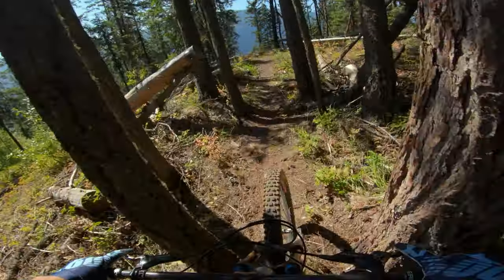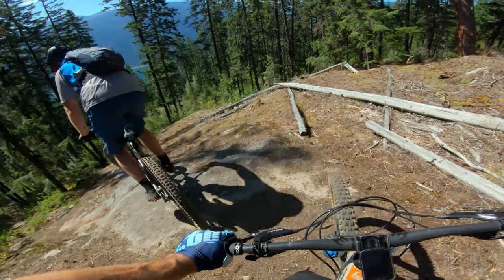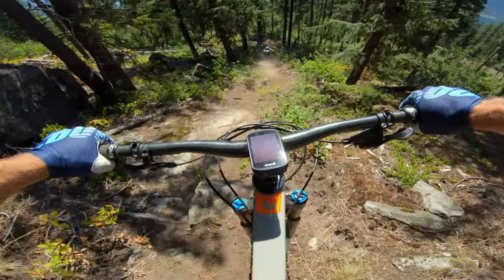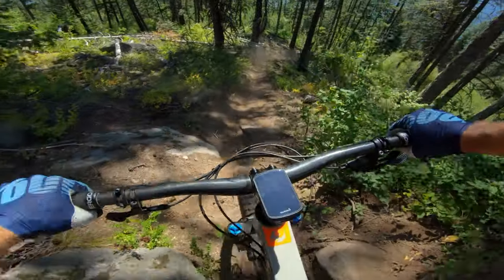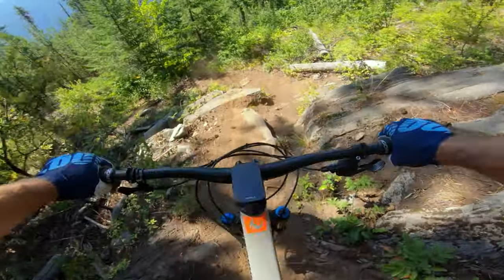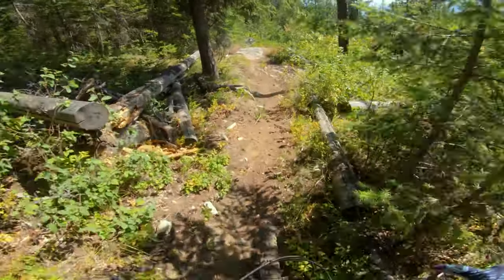We're coming up to one of the most difficult sections for me. It was steep, loose, and a little janky for my shoulder — but I held on. Ready to go left into here. Good brake control. It's loose. Everything's bone dry in this valley this weekend.